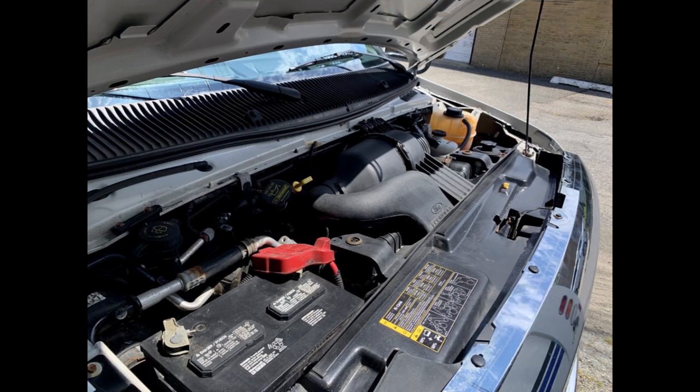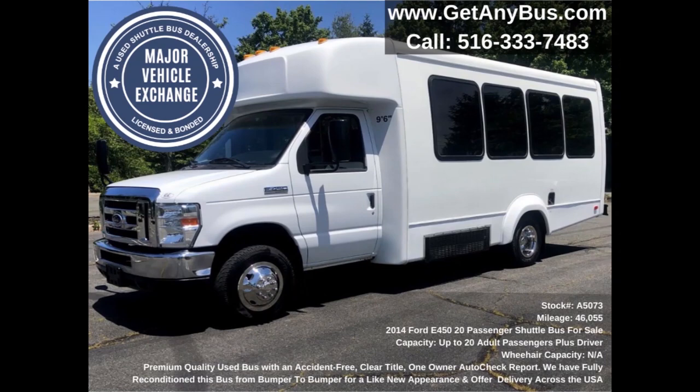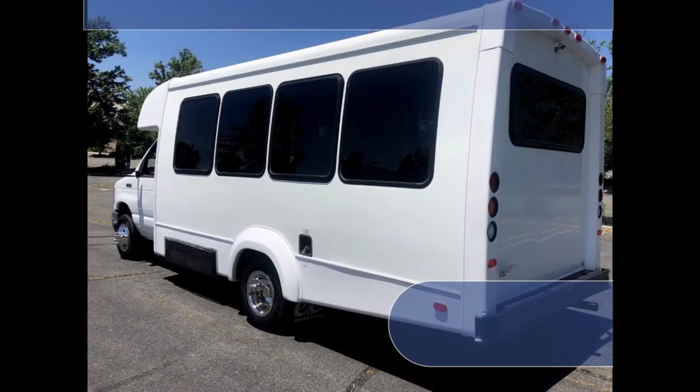This E-450 bus for sale has numerous features, including an E450 Super Duty chassis with Elkhart conversion and oversized tinted windows.